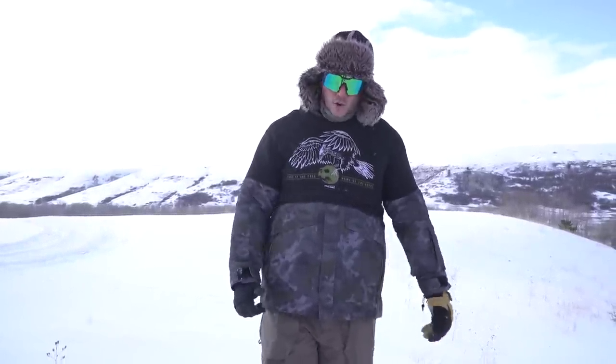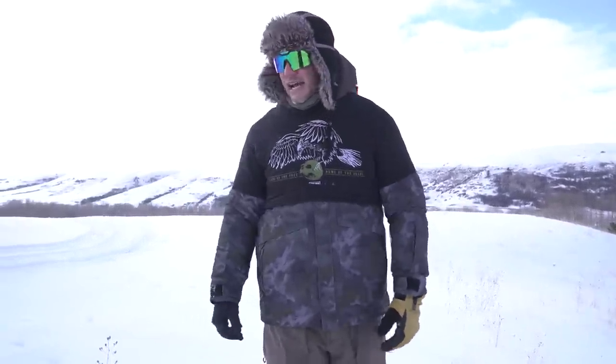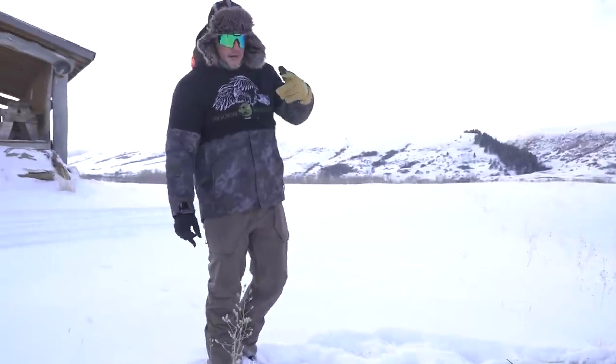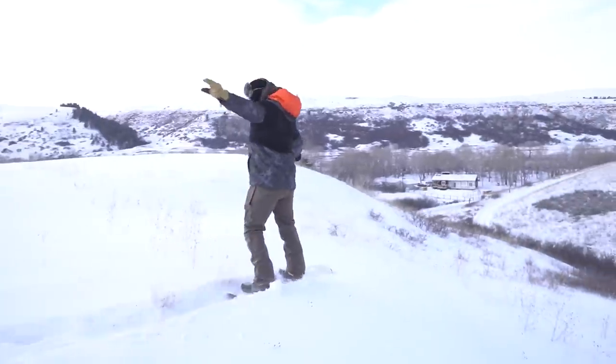If you want to look as good as me, don't forget these shirts are in the description below. Thanks to Norma for supplying all the ammo for this video, thanks to the Ranches at Belt Creek for having us out, and thanks to Armory Montana for hooking up the guns today. I'm going to go warm up in the lodge, but I'll see you guys back here tomorrow — we've got another spicy episode. Merry Christmas!